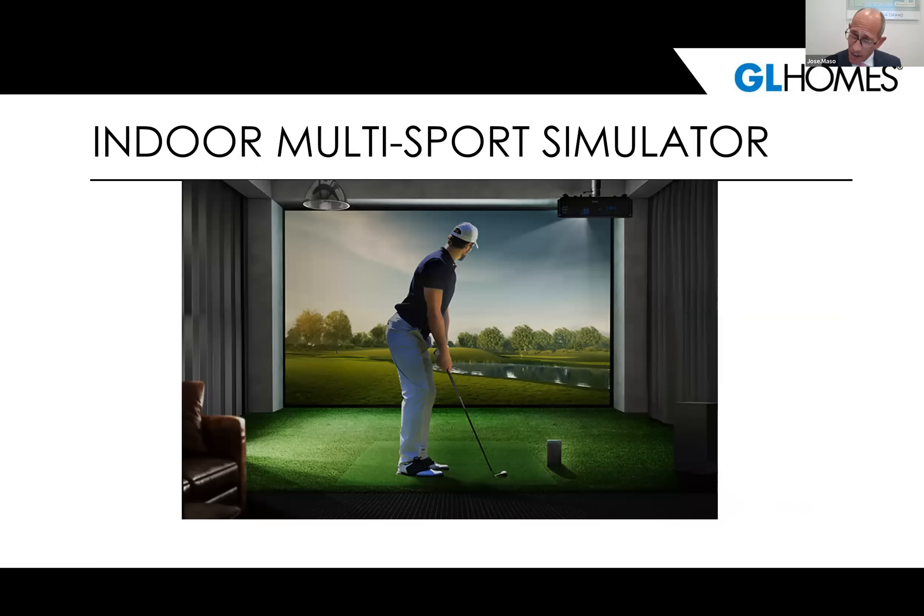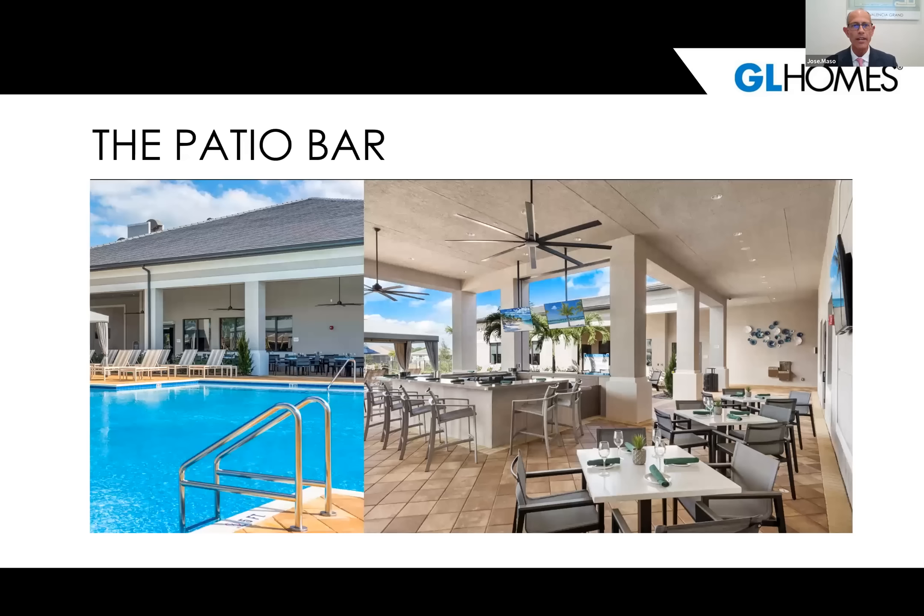We are adding an indoor multi-sports simulator. It will be in a nice enclosed glass area outside our sports lounge, and it will let you enjoy sports like golf, soccer, tennis, hockey, football, and a few arcade-type games. It is definitely a first and we feel it's going to be very popular — another great feature at Valencia Grand.